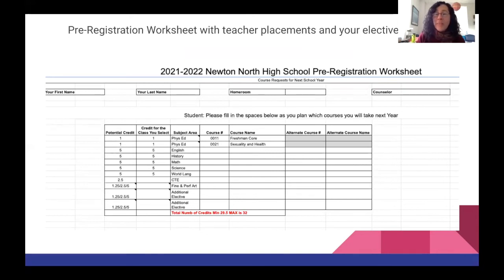This happens to be the worksheet for the upcoming freshmen — you can tell by the freshman core and sexuality and health class listed. Your sheet will look very similar, but you'll have a choice of PE classes. A minimum number of 29.5 credits is expected in your schedule. Please work closely with your counselor to make sure your schedule has balance, challenge, and enough credits.